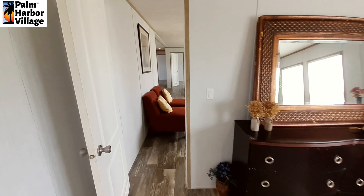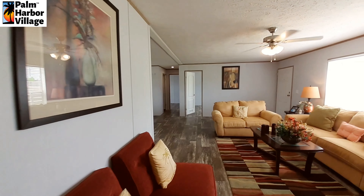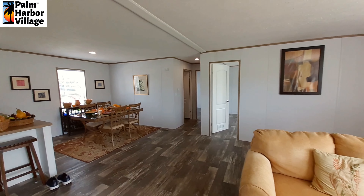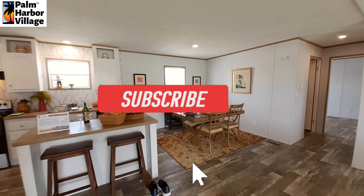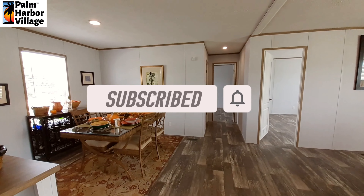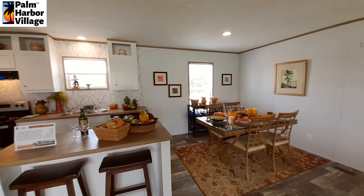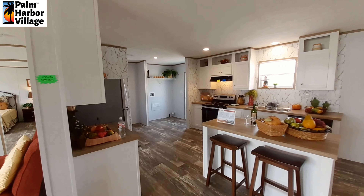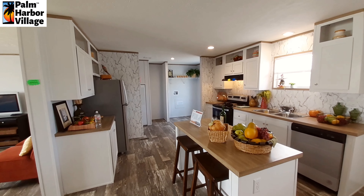Vent your comments down below and let me know what you thought of the home. I really like it — especially for the price of it, you get a lot of home. Don't forget to hit the like button, hit that subscribe button, turn on the notifications so you get notified when I upload videos. Share this home with your friends and family, post it on your own social media. I will see you soon with some price information. Thanks for watching.